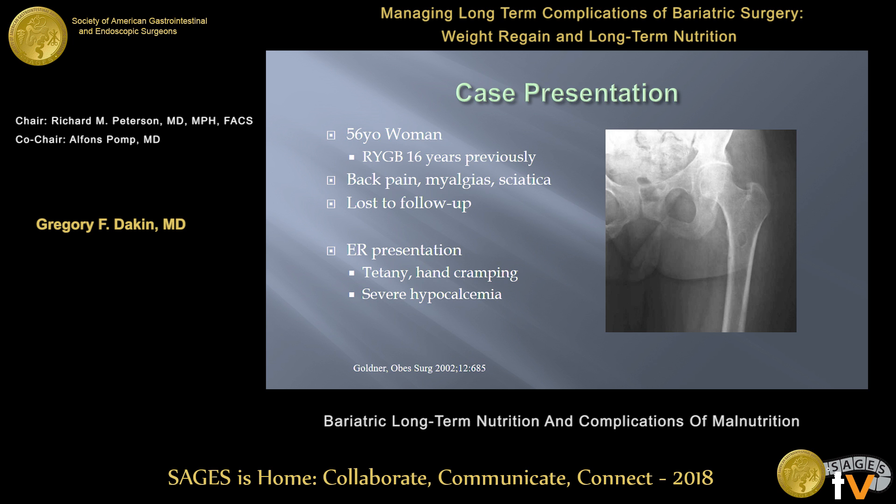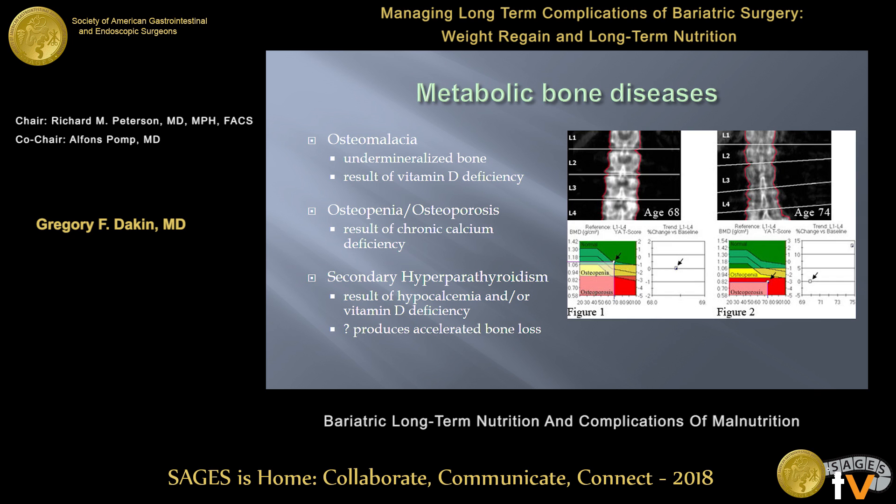Another quick case: a 56-year-old woman with a remote gastric bypass has a long-standing history of back pain, myalgias, hip pain, and sciatica. She may have lost to follow-up and comes into the emergency room with severe tetany, twitching of her lower lip, and hand cramping. On routine lab screening she has severe hypocalcemia, and maybe an old x-ray shows something suggestive of osteomalacia. This introduces metabolic bone disease — a significant problem for our bariatric patients, either osteomalacia (undermineralized bone) or osteoporosis (brittle, porous bones). Secondary hyperparathyroidism has a very high incidence in bariatric patients and promotes accelerated bone loss.